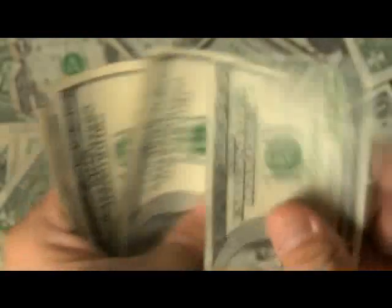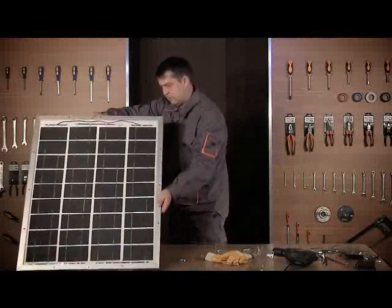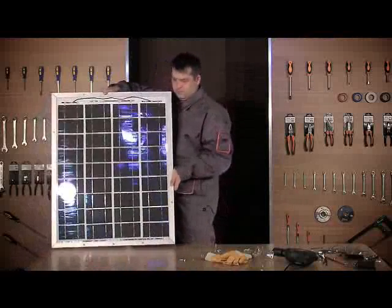You might say, why bother when I can pay somebody to do it? However, consider this: a basic solar installation from a retailer can cost you well over $20,000. But with proper knowledge, you can build your own quality solar panel, like this one, for under $200.